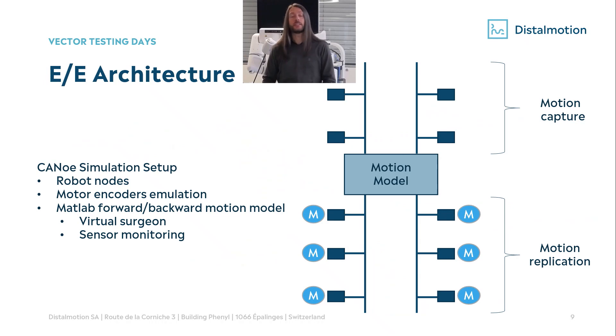Looking at the EE architecture: on the right side you see a simplified version of the architecture. On the top part you see what we call the motion capture, where we capture what the surgeon is doing with his handles. Then we have a central ECU with the kinematic model of the robot, where we compute all the set points of the different motors on the different joints of the arms, and of course we read each position back to ensure the robot is not doing any unwanted movement. This EE architecture is then reproduced in the CANoe simulation setup where we have all robot nodes and extra CANoe nodes with motor encoder emulation. This allows us to test the central ECU with the motion model — when it sends commands to motors, the motors send back a correct position; otherwise the central ECU would go into fault.